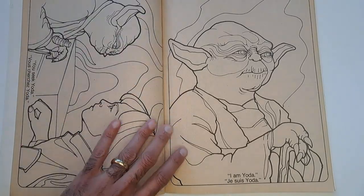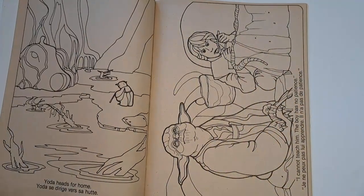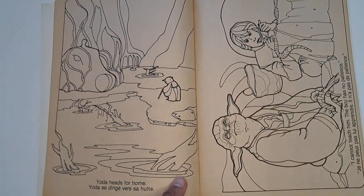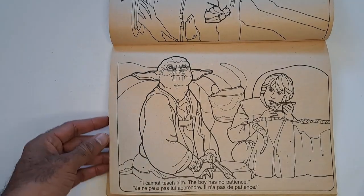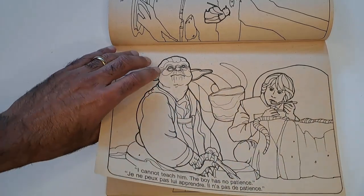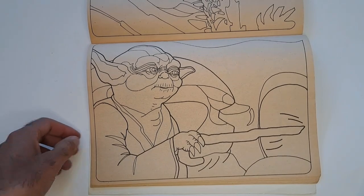I am Yoda. Yoda I am — it should say, but it doesn't. Yoda heads for home. I cannot teach him. The boy has no patience. Teach him I cannot — patience not. Oh whatever, I'll try to translate it more into Yoda-ese. Some great shots of Yoda. This is awesome stuff to color if you're a kid.